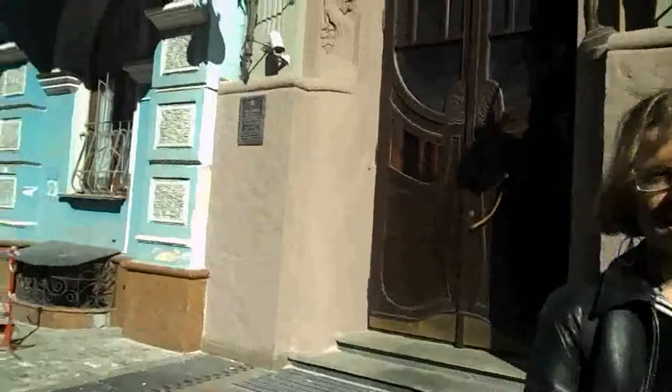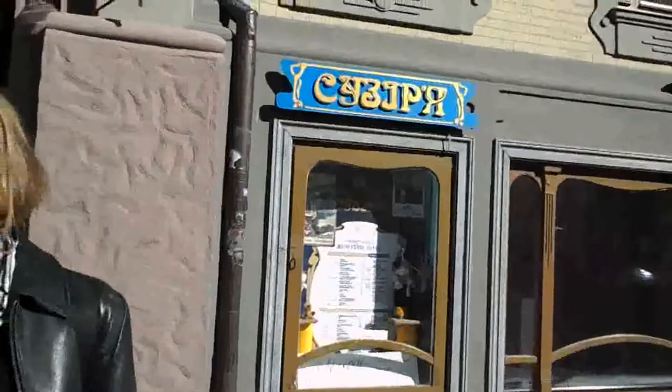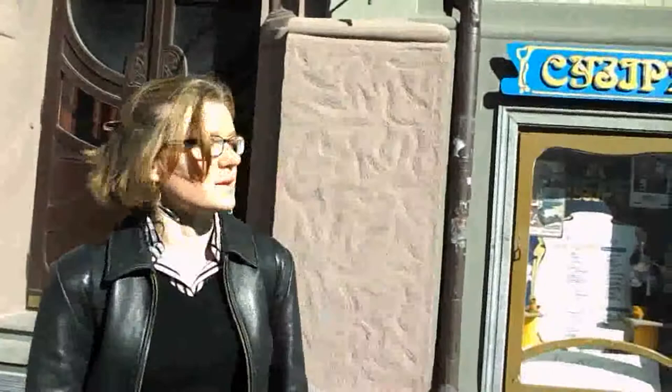We are standing at Yaroslavov Val 14 and see the ornate Art Deco building which was constructed in 1908 in the modern style. It used to be a townhouse of the Orodzianko family, who were also owners of a stud farm. This house was very important because there were a lot of new technologies,